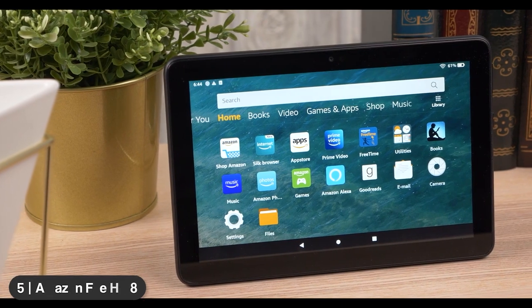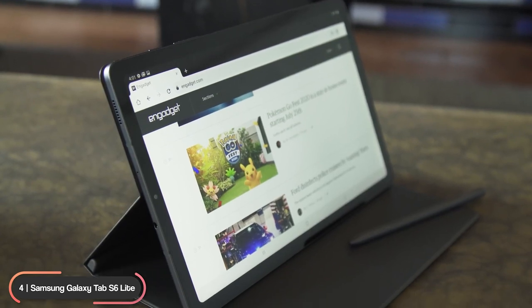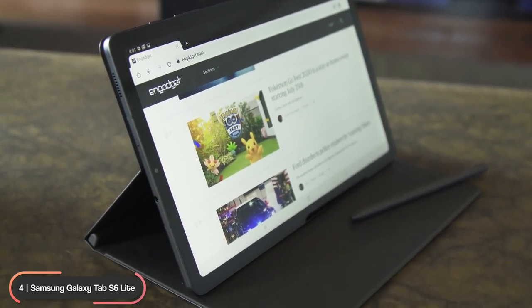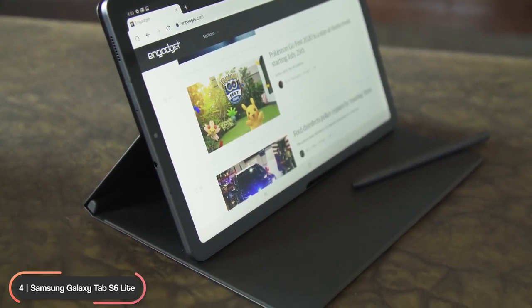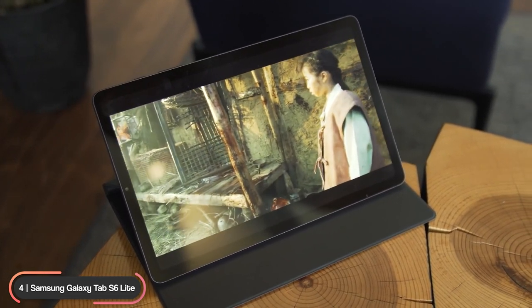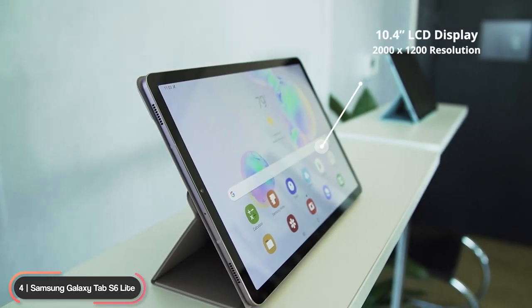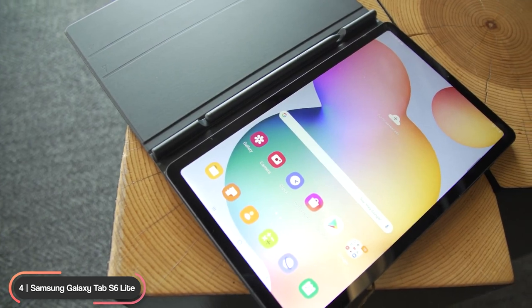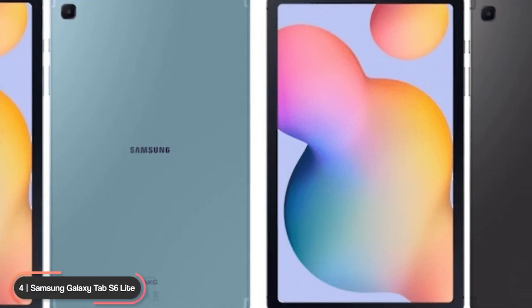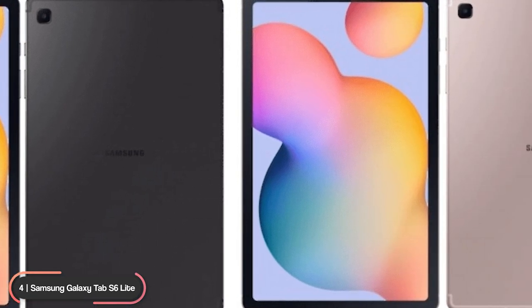Number 4, best value tablet: Samsung Galaxy Tab S6 Lite. The Samsung Galaxy Tab S6 Lite is our selection as the Android tablet with the best value. It has a 10.4-inch LCD display with 2000 by 1200 resolution and comes in Oxford Gray, Angora Blue, and Chiffon Rose colors.